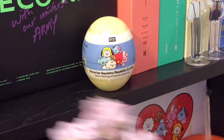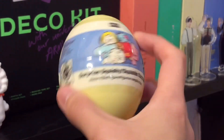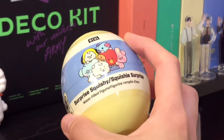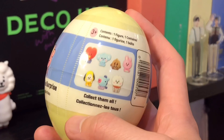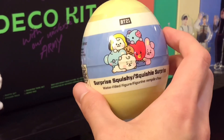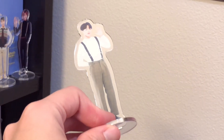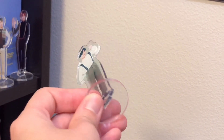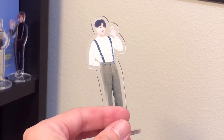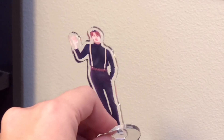Next thing I have is this little squishy thing - this is actually a mystery item and I haven't unboxed this yet. It's a surprise squishy - I saw this on Amazon and purchased it because it was only about $8. There is a random squishy out of the seven wishies here, and I will actually be doing a video unboxing this really soon so make sure to hit that subscribe button. And lastly, I have my bias line here - these are acrylic figures that I got from Wish.com. This is the one for JK, this is the one for Namjoon - I think this is from one of their musters like the magic shop muster - and this is the one for Jin.